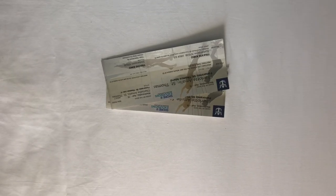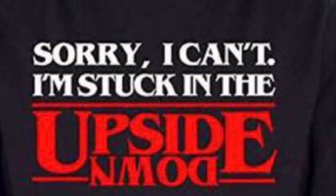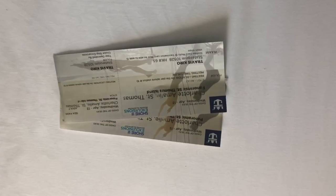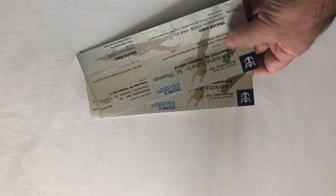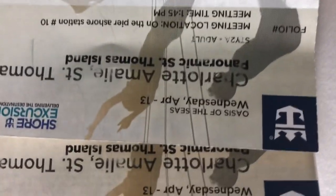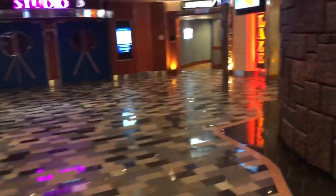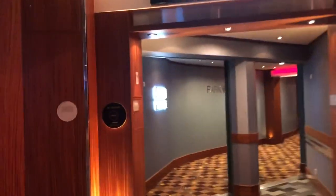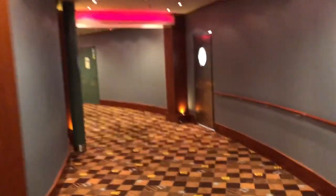If you book any excursion through Royal Caribbean, on your first day when you check into your room, you'll see a welcome packet with an envelope that has all of your tickets covering all of your excursions throughout the whole trip. It'll be in a nice envelope showing where you're going and what you paid for. Make sure you bring these with your passport, ID, and your ship's pass to get off the ship.